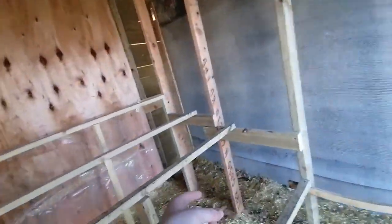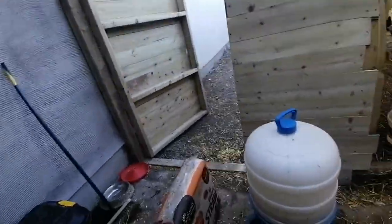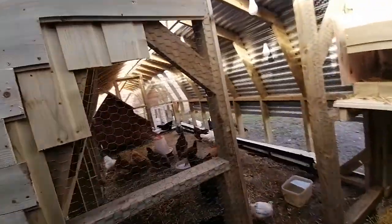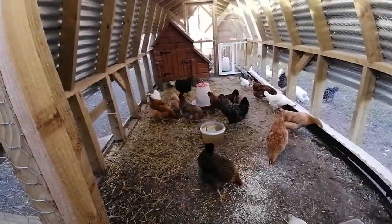Now our ducks, two of them are laying, so they lay down there. Not the greatest for us, but it works. Everyone's doing alright, and today we actually picked up four new hens.